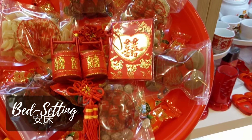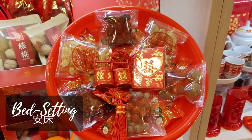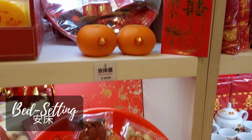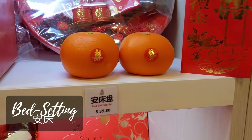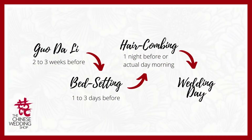After your Guo Da Li day, next up will be your bed setting — An Chuang. What you'll need is the bed setting set, two oranges, your new bed sheets, and a pair of prosperity lamps — all from your dowry items. The bed setting is done one to three days before the wedding day, and once the bed is set up, it is left untouched until the wedding day itself. Our set comes with a step-by-step instruction guide and auspicious phrases to say during the process.